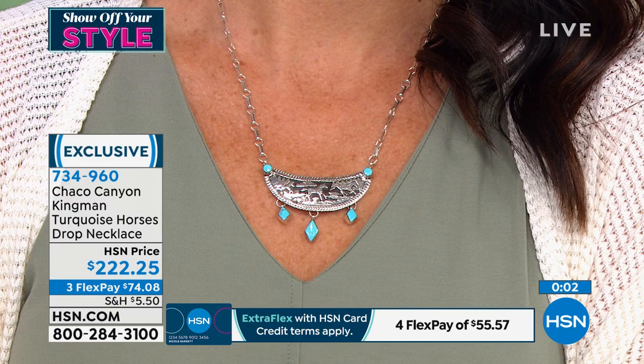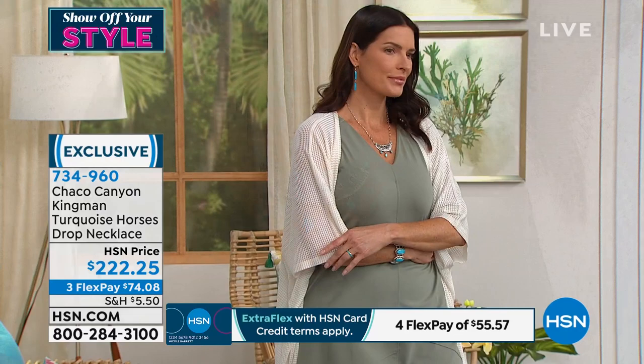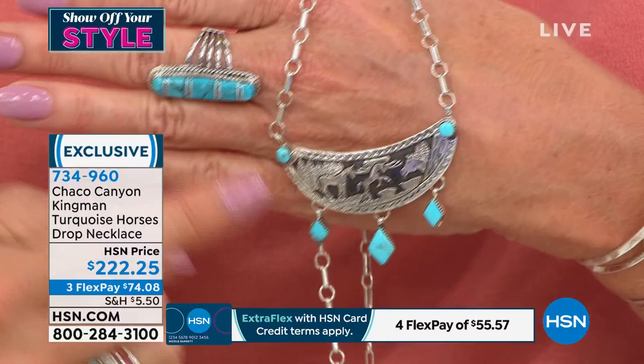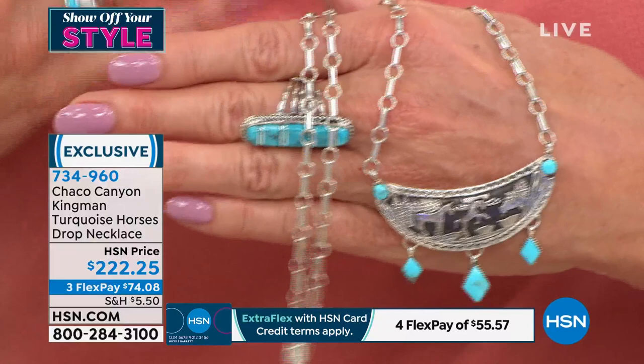So very special. Very popular today. With FlexPay again, $74.08 will be your next billing statement if you choose to use that. You'll get this necklace home in the next couple of days. Really special — you have the horses, the whole story, Kingman turquoise, a perfect little dangle around the bottom and accented on each side. Also fully adjustable — this is a 20 and a half inch necklace, you can wear it longer or adjust to a choker length.